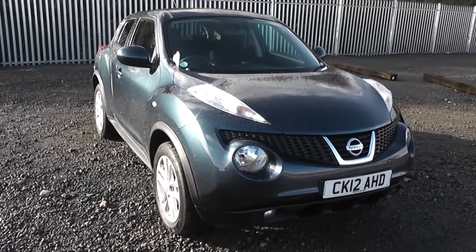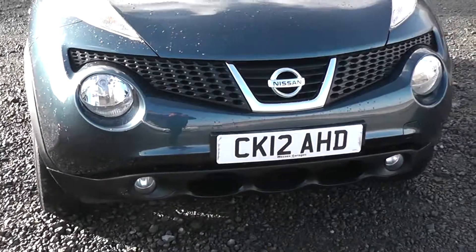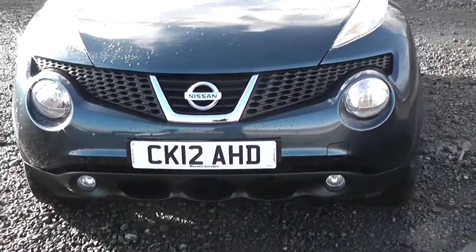The vehicle was registered in 2012 with one previous owner. On the front you can see the front fog lights are separate to the front headlights in order to enhance your vision whilst driving in bad conditions.